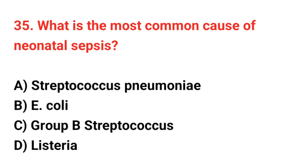Question 35. What is the most common cause of neonatal sepsis? The correct answer is C: Group B Streptococcus.